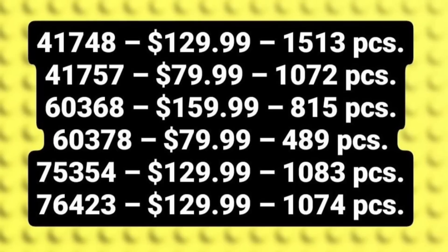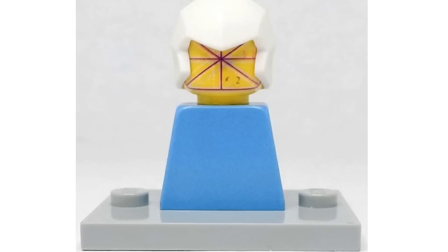Next up, we have some new pricing information. We now have confirmed prices for several sets: $130, $80, $160, $70, $130, and another $130 set. All of these sets are quite expensive — the cheapest being $80 and the most expensive being $160. We do also know what these sets are at the moment.